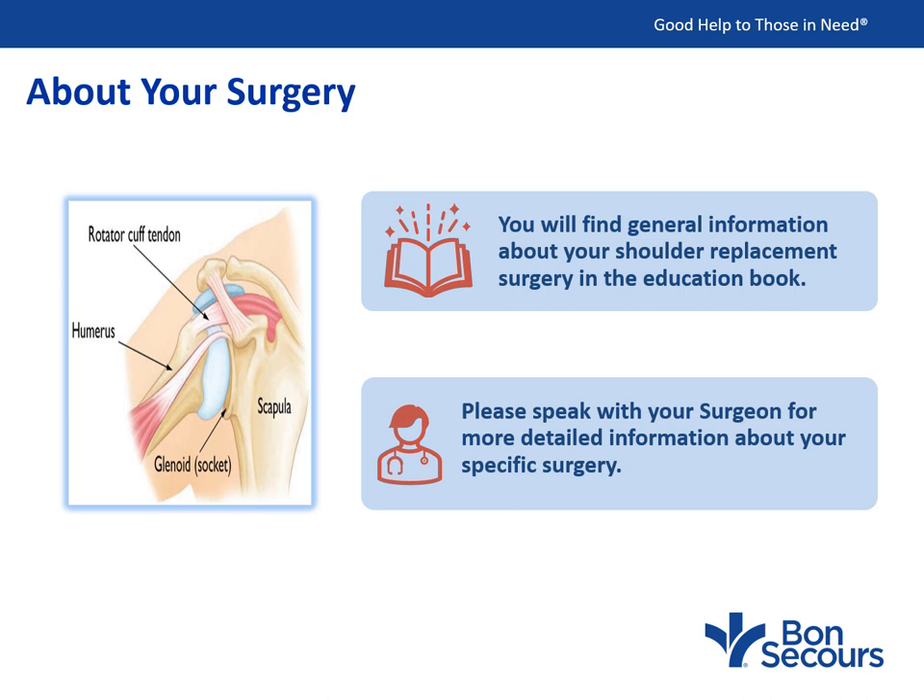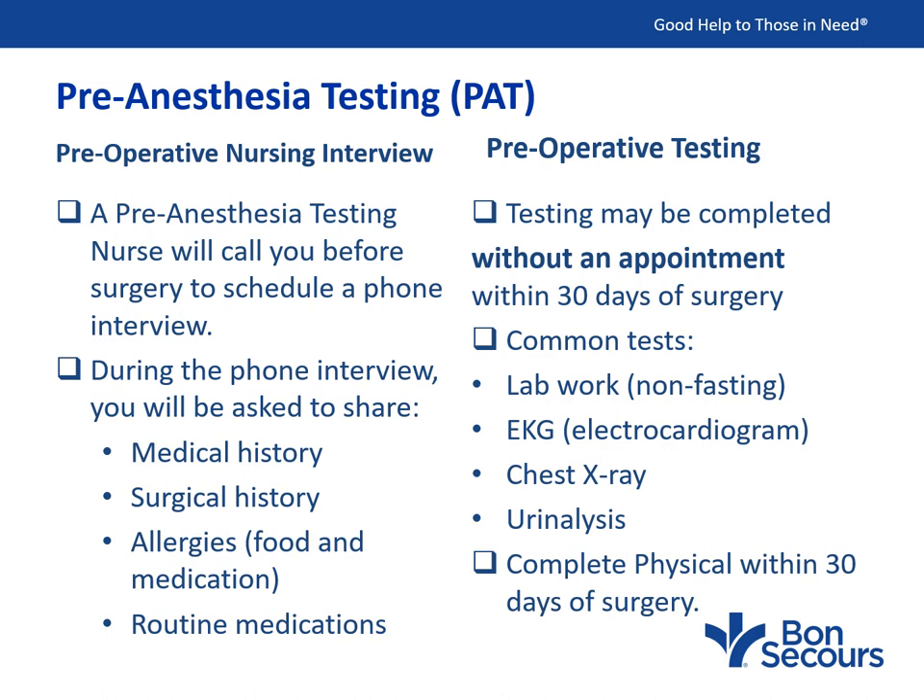About your surgery: you will find general information about your shoulder replacement surgery in the education book along with this seminar. Please speak with your surgeon for more detailed information about your specific surgery, including how the surgery will be performed and what implant may be used. Once you and your orthopedic surgeon have agreed that surgery is the best option, your surgeon's office will send information to our pre-anesthesia testing department, and you will be scheduled for a preoperative nursing interview.